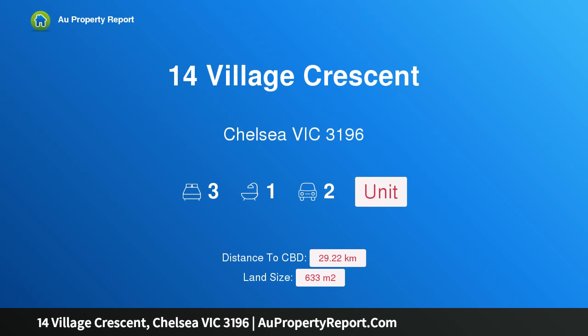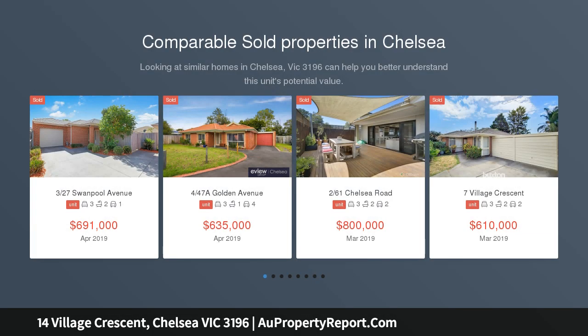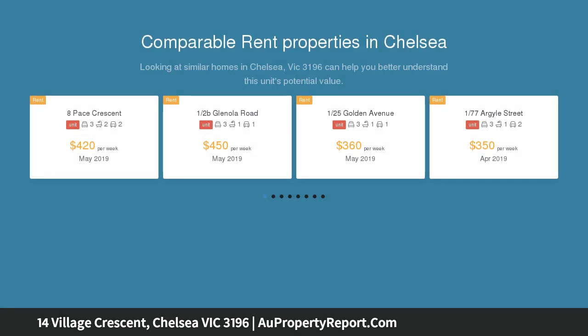Hi, I am glad to introduce property 14 Village Crescent, Chelsea, Victoria 3196 — a spacious garden villa on approximately 633 sqm. Set on a substantial 633 sqm corner allotment amongst beautiful garden surrounds, this impeccable single-level three-bedroom villa.